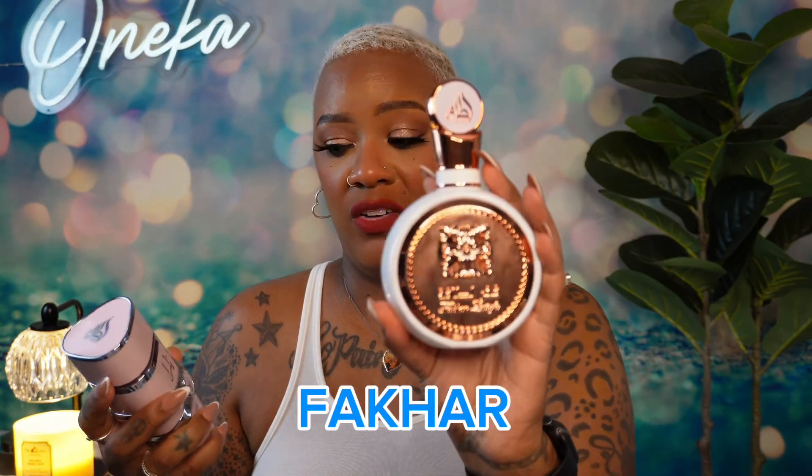By itself, the longevity on this is like five to six hours on my skin, and I can still smell it on my clothes. So the longevity is a good one. But when layered with Yara, this lasts on me for six to eight hours, and I smelled it on my clothes the next day — it's a great layering combo.